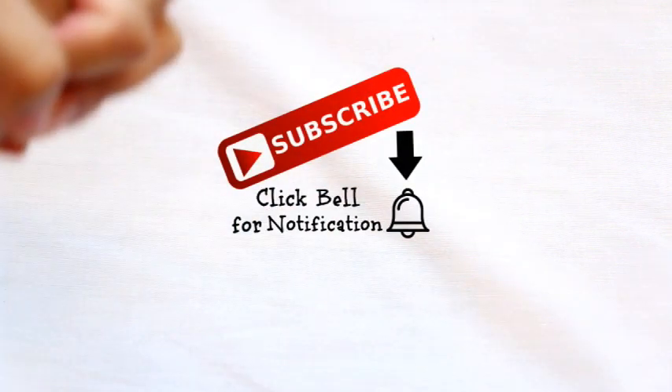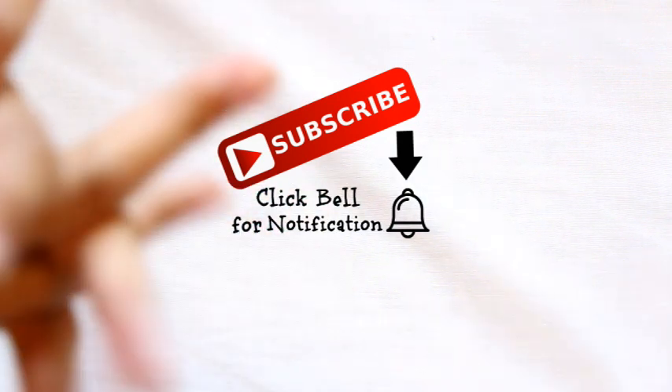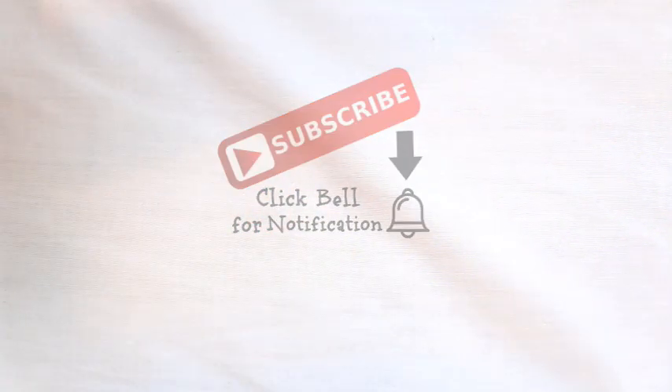If you are new to my channel, my name is Alex. I do a lot of eyeshadow palette reviews and testing out — that is my thing. I am an eyeshadow enthusiast. If you are interested or that's something that appeals to you, don't forget to hit the subscribe button and join the familia. So we're going to go ahead and get right into it.